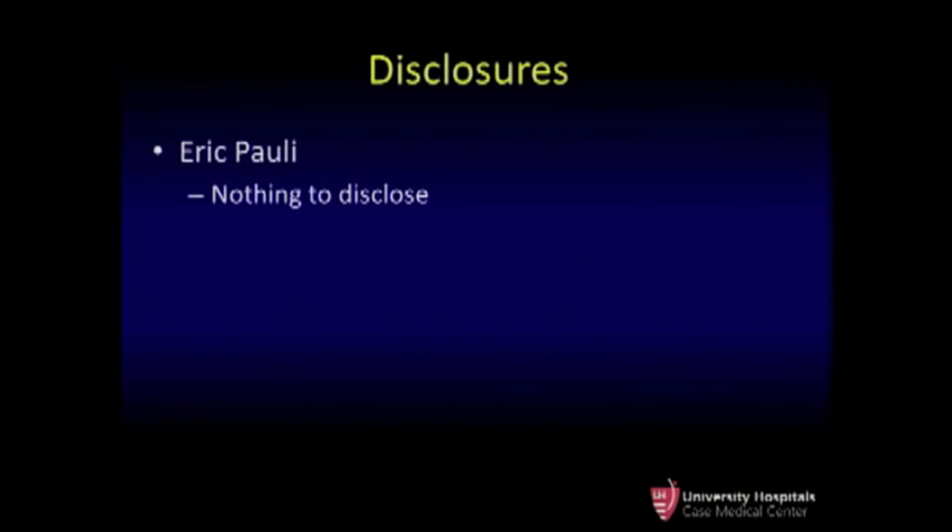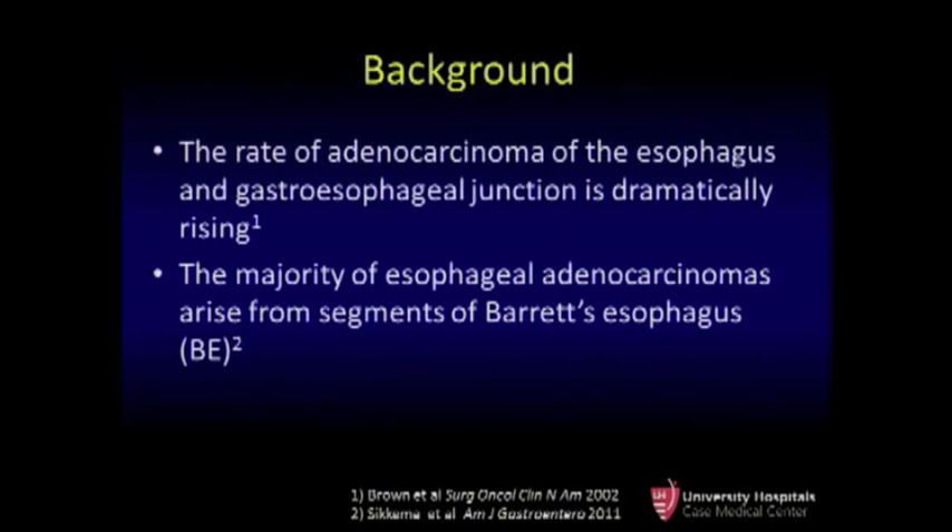They had no influence over the design, and as you'll see from the negative result, I don't think it affects our results. The rate of adenocarcinoma of the esophagus and GE junction is on the rise, and the majority of these cases arise in segments of Barrett's esophagus.